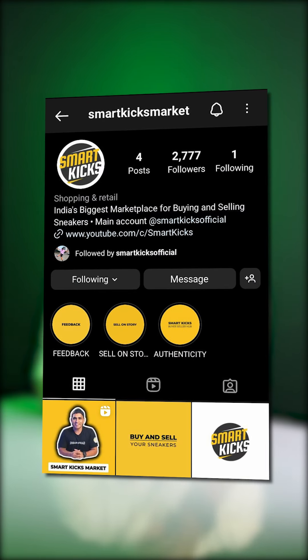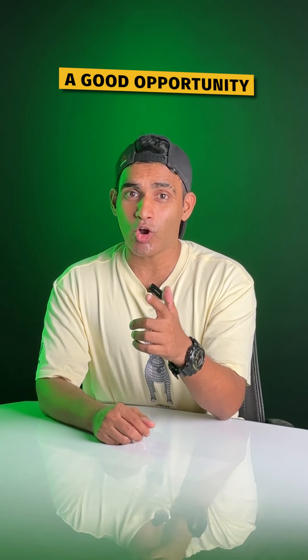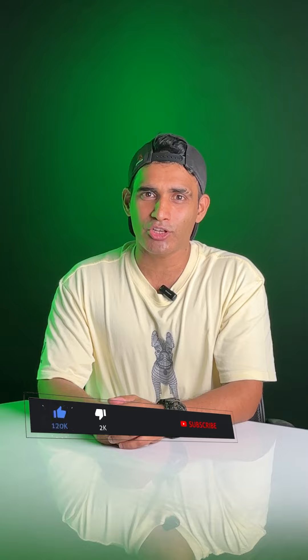Smart Kicks Market pe ja ke sell karo to genuine buyers aur be figurative. By the way, personal cop ke liye bhi kaafi achi opportunity — like my favorite in slides is the Bone colorway. Which is yours? Comment below, and if you like such videos, subscribe now.